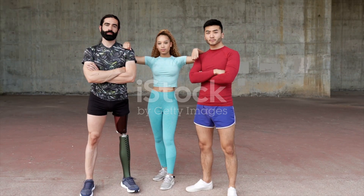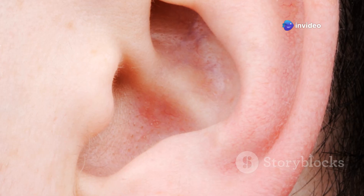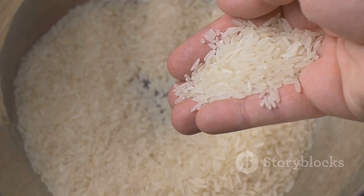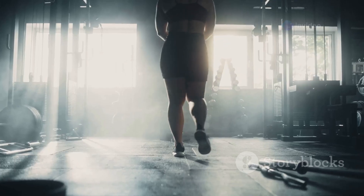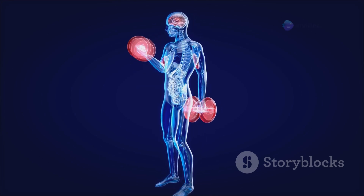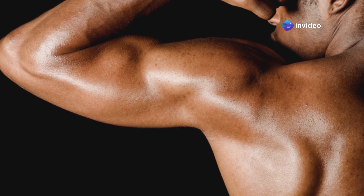Now let's uncover some fun facts about these incredible tissues. The smallest muscle in our body is the stapedius muscle, located in the middle ear — it's only about the size of a grain of rice. The strongest muscle relative to its size is the masseter muscle, responsible for chewing. We use more muscles to frown than to smile. Muscles can't push — they can only pull. Regular exercise helps our muscles grow stronger and healthier.